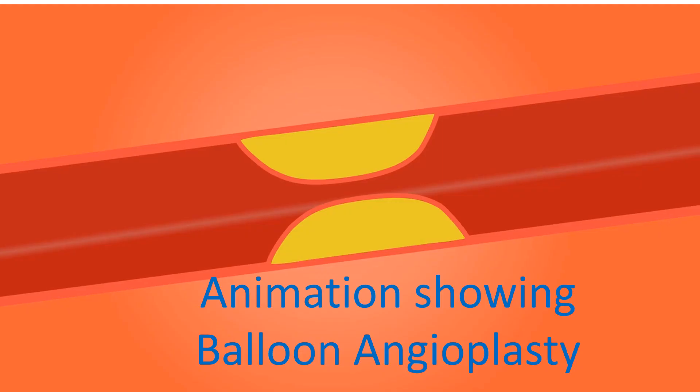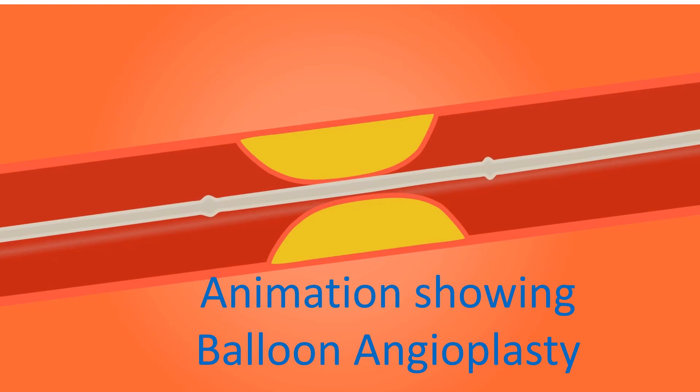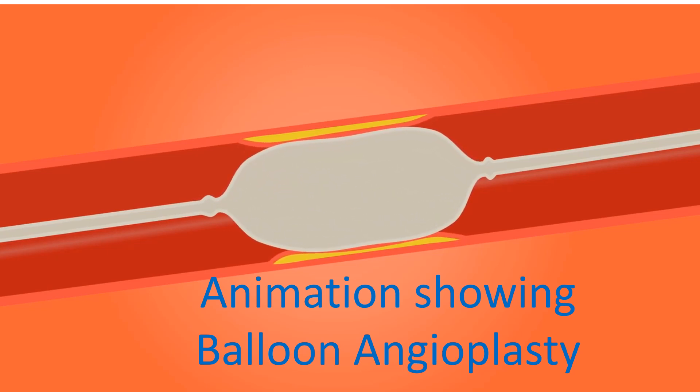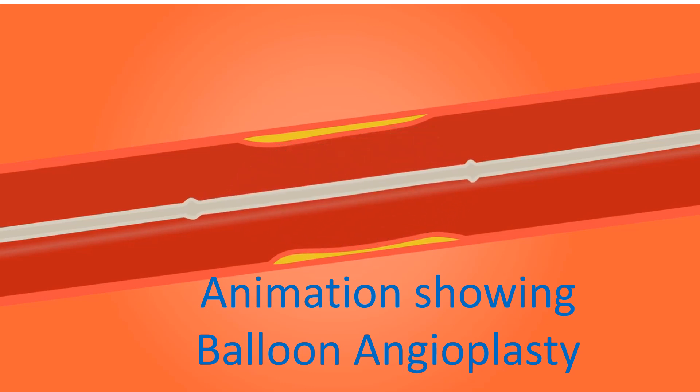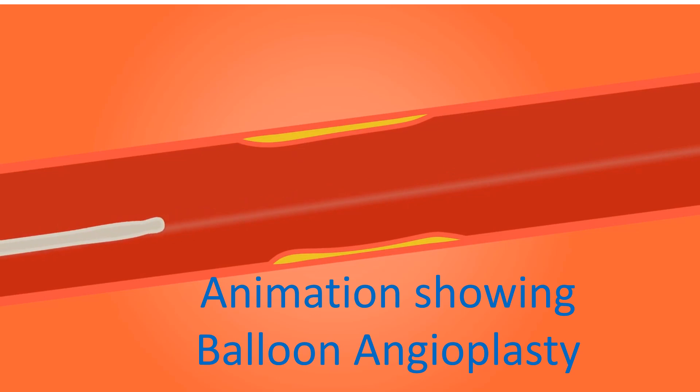If cardiogenic shock is due to acute myocardial infarction, immediate angiography and primary angioplasty are useful. In primary angioplasty, balloon catheters are inflated across the coronary obstruction. It is usually followed by insertion of a coronary stent to prevent recoil and closure of the vessel. The procedure is done under fluoroscopy in a cardiac catheterization laboratory.